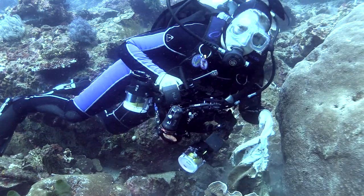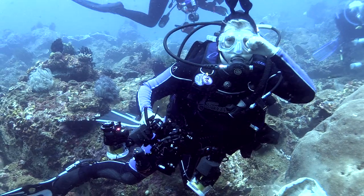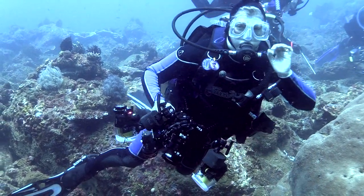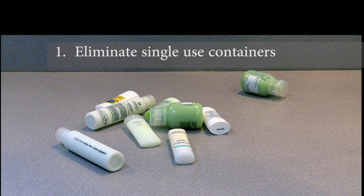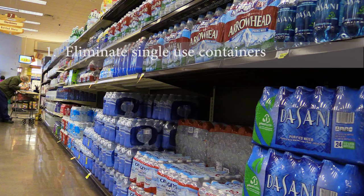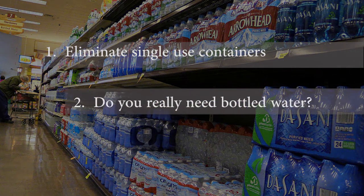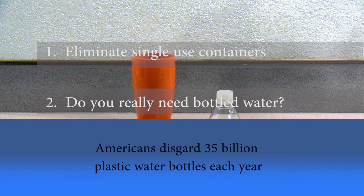We need to stop this plastic pollution now. What can you do? First, abandon the single-use container. Use multi-use shower jugs and take your own shampoo when you travel. Second, consider whether you really need bottled water. Americans throw away 35 billion plastic water bottles each year.